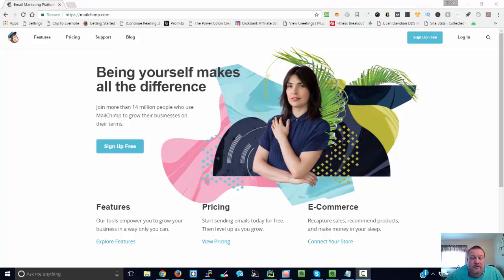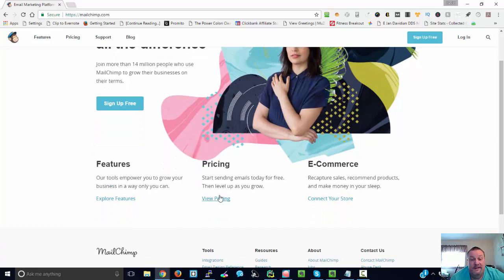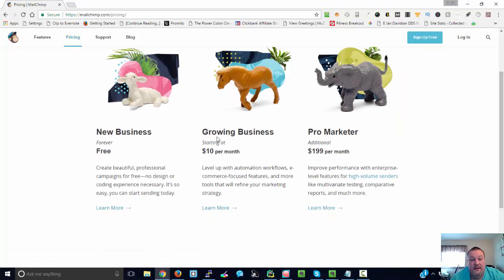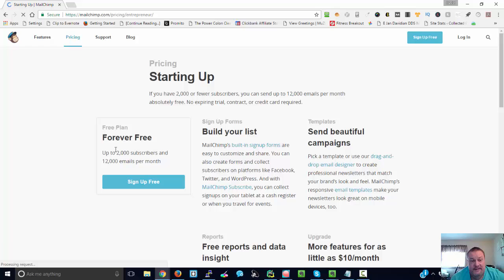Mailchimp is a fully functional autoresponder just like any of the other paid ones, but they have some very generous pricing. If we go down here to the pricing options, we can see that they start at $10 a month for their paid plan, but their forever free plan actually gives you up to 2,000 subscribers and up to 12,000 emails per month.